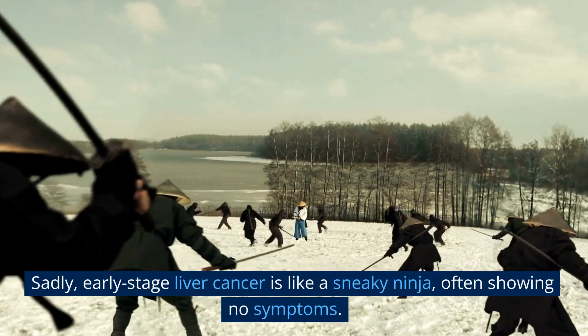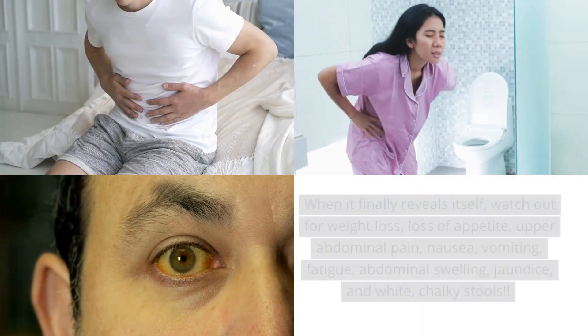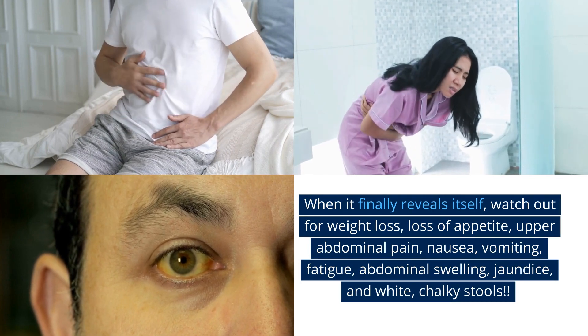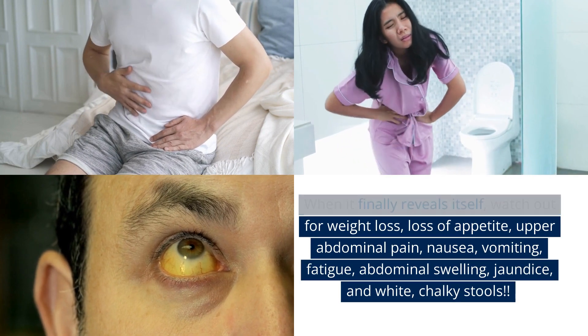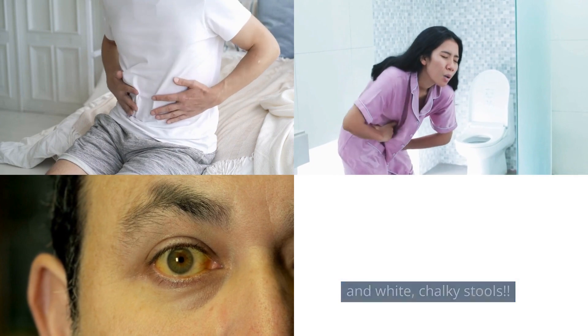Sadly, early-stage liver cancer is like a sneaky ninja, often showing no symptoms. When it finally reveals itself, watch out for weight loss, loss of appetite, upper abdominal pain, nausea, vomiting, fatigue, abdominal swelling, jaundice, and white, chalky stools.